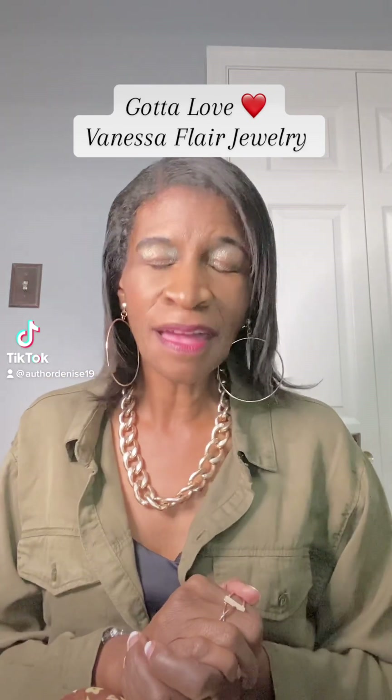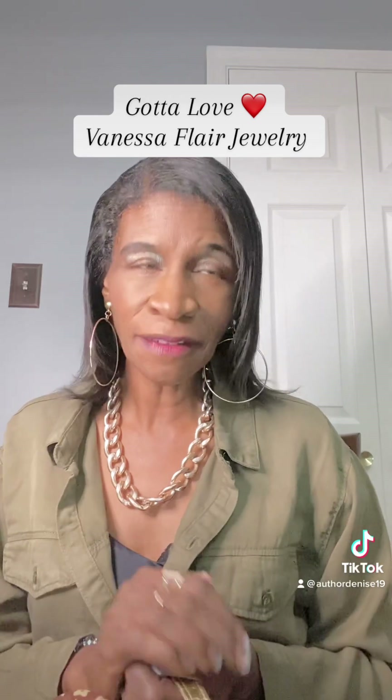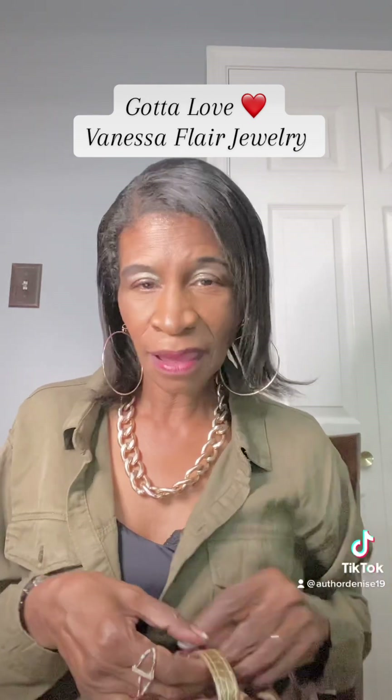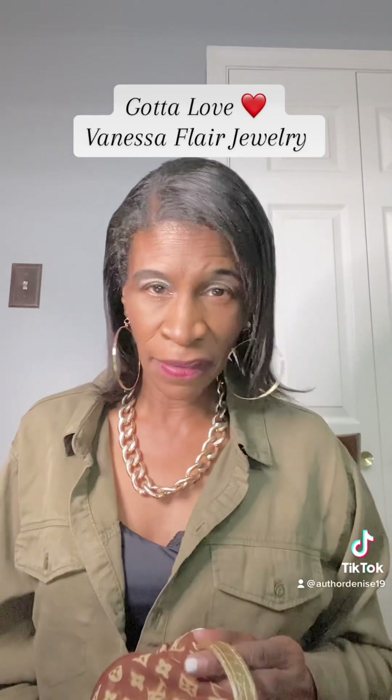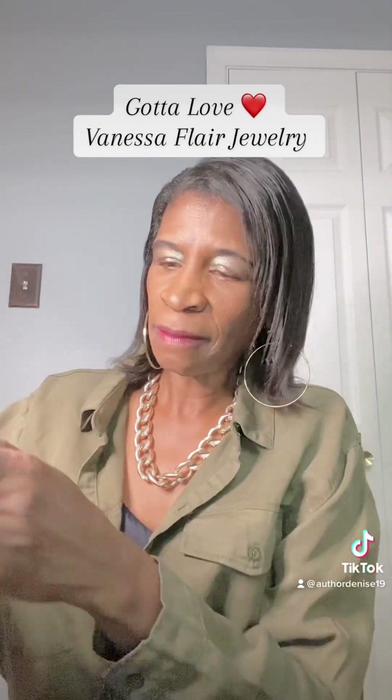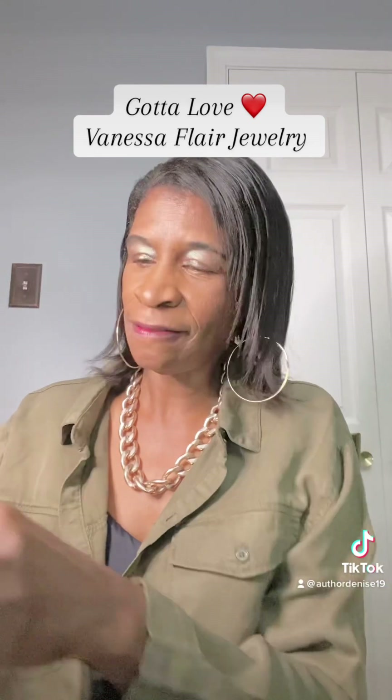Hi everybody, let's talk about Vanessa Flair jewelry. I have a collection of her pieces and I want to share the jewelry box that I have with some amazing pieces. I have altogether five pieces that I want to show you. I keep them in this amazing box — this is just my Louis Vuitton scarf — and I'm going to share with you some of the pieces of jewelry that I have of hers.